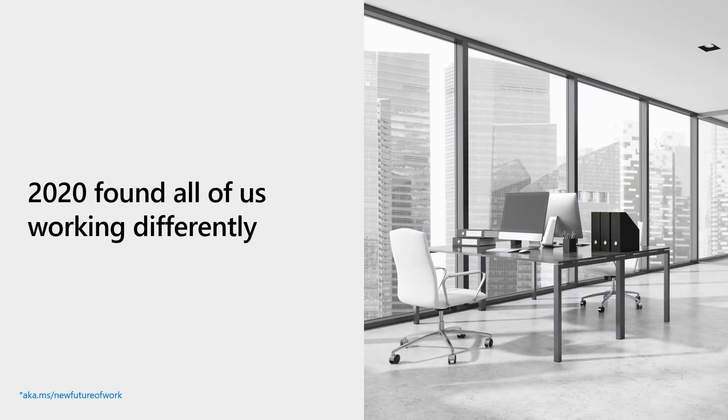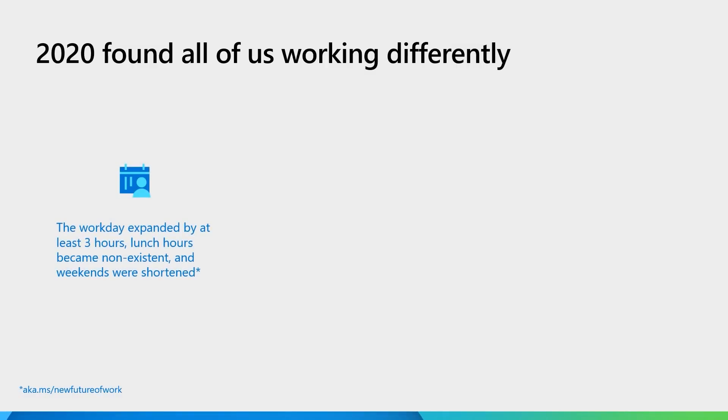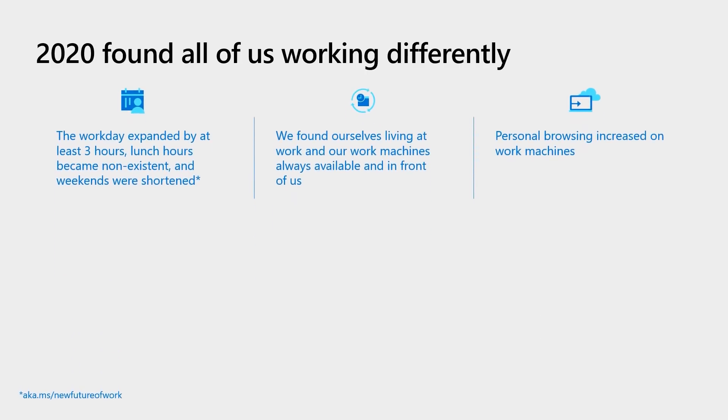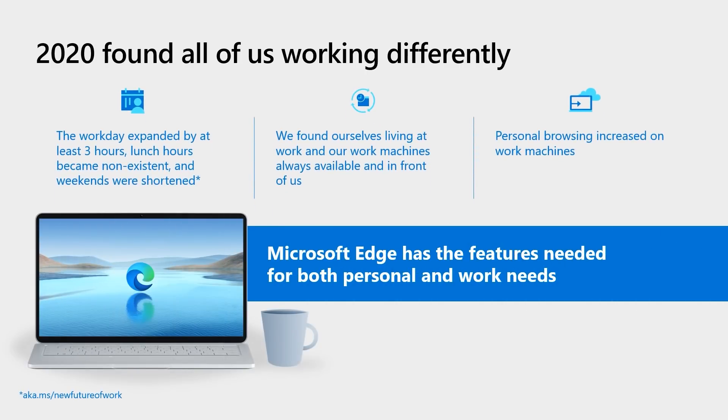Now let's move into features users love. At the end of the day, we are all users of the browser regardless of where we sit at our companies. 2020 found us all working differently — the workday expanded by at least three hours, lunch hours went away, and weekends were shortened. We found ourselves living at work, and personal browsing increased on work machines. Edge has the features needed for both personal and work needs.